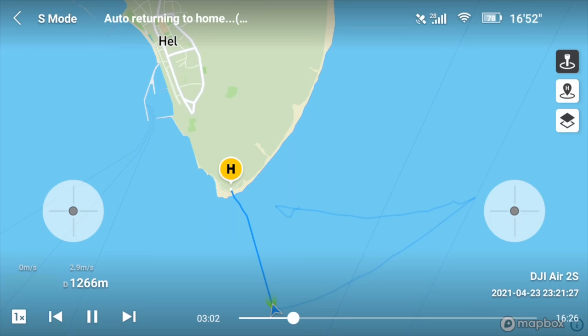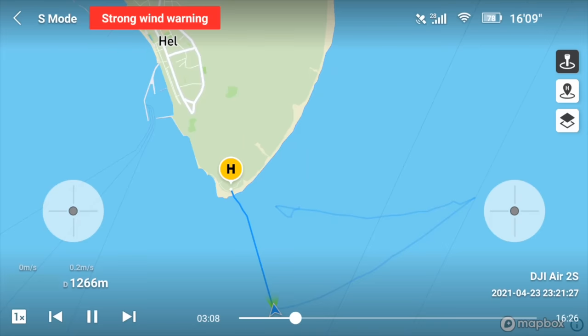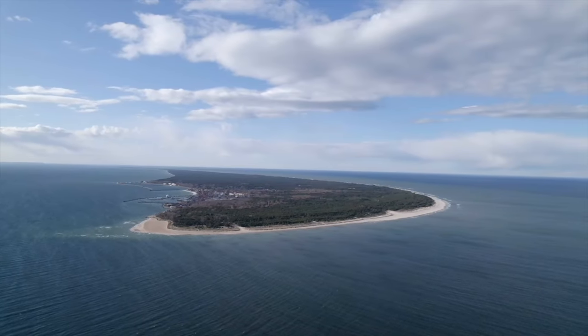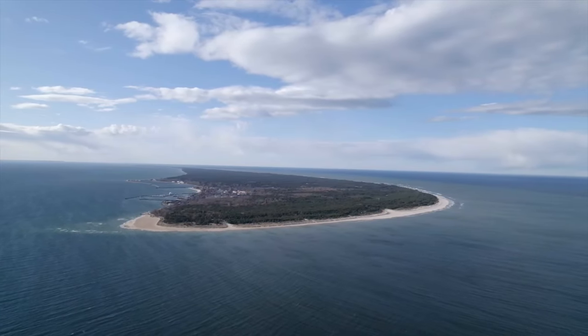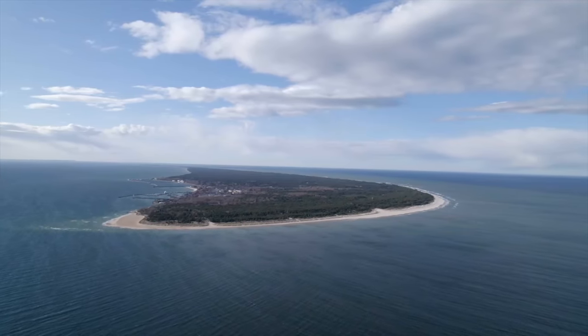The Air 2S got to a certain spot, just over a kilometre away, and we got a wind warning. I said, do not come back this way — I'm having some trouble with the Mavic 2, there's a lot of wind and turbulence. Try going off to the right; maybe you'll have an easier entrance there. So the Air 2S started flying to the right, and as you can see it's a really beautiful view. The waves don't look too ferocious. You can more or less see the whole end of the peninsula.